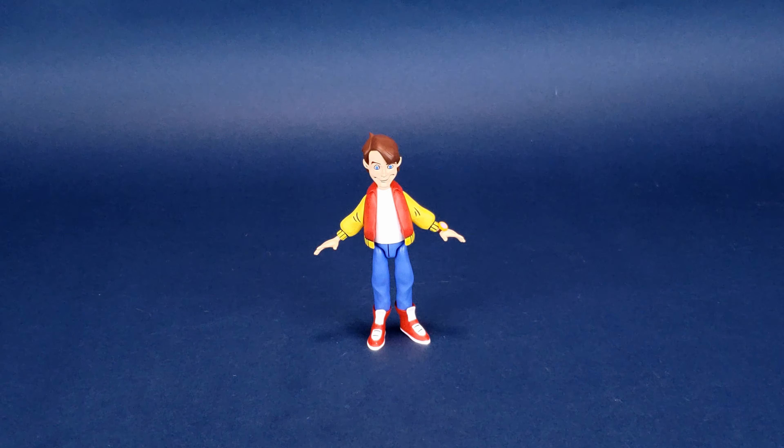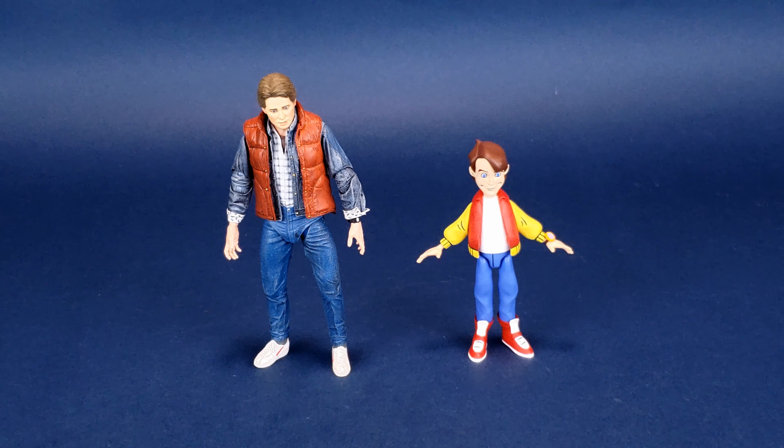Probably the most fitting comparison we can make — we'll move animated Marty McFly over and bring in movie Marty McFly, also produced by NECA Toys. Obviously a big jump in design. Movie Marty McFly is more rooted in reality, while animated Marty McFly is pulled from the TV screen when the Back to the Future cartoon series was running — a series I used to watch back in the day, every Saturday morning. You can definitely see there's a big jump in size.